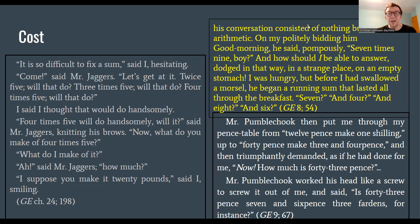So we will continue with Pip and his adventures in London as we go forward. That is all for now.